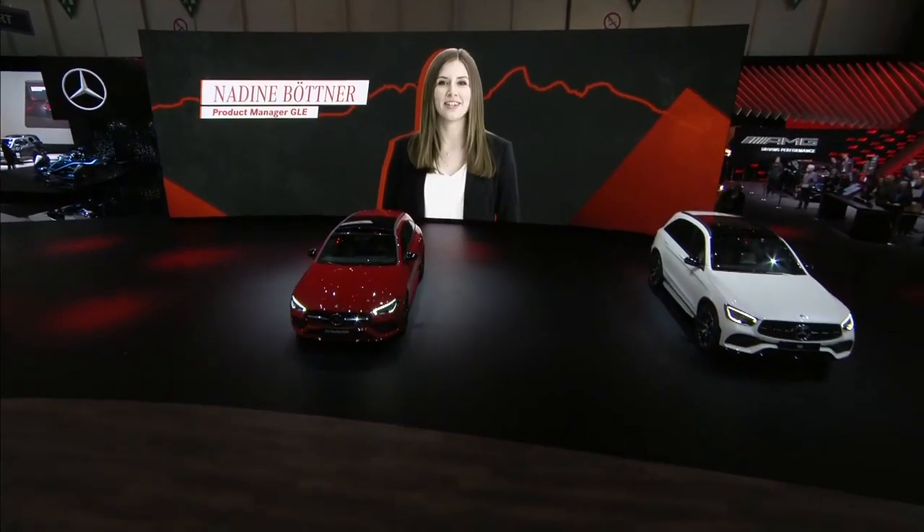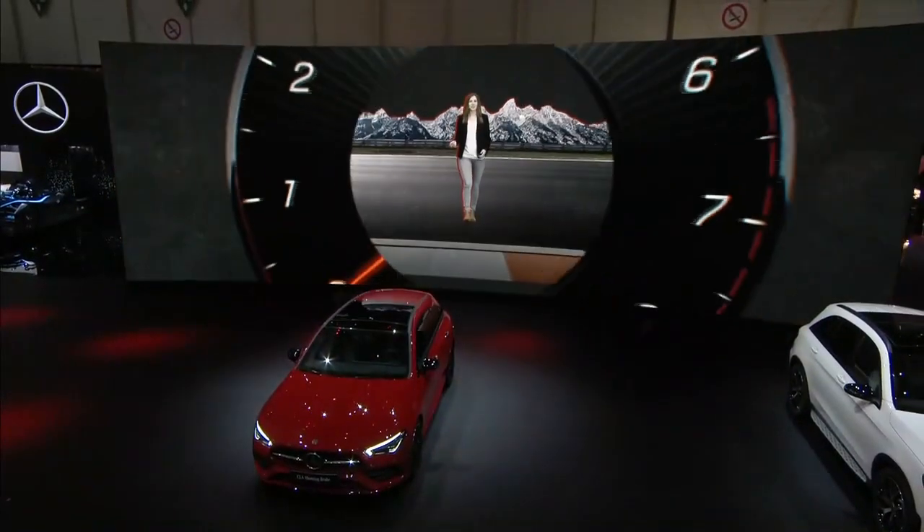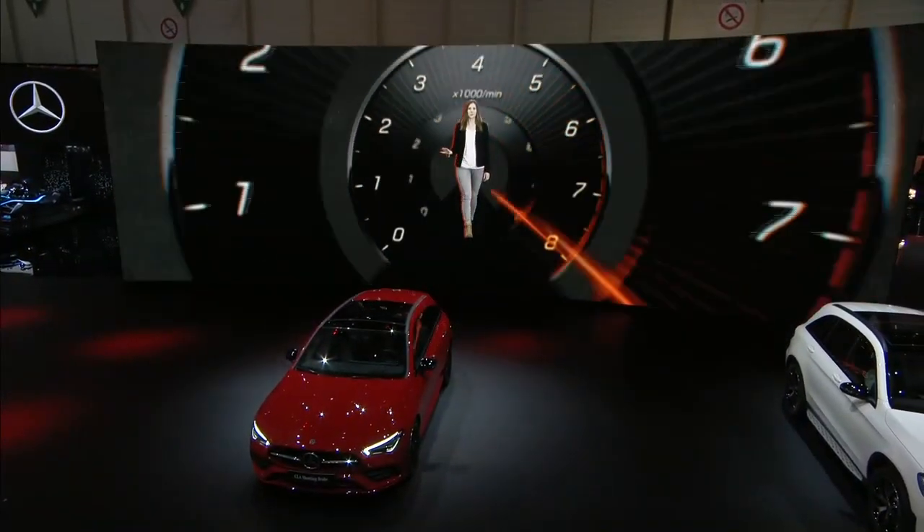I'm Nadine, I'm product manager at Mercedes-AMG. We are the world's fastest family and I have always been full speed ahead during my education, sports and life in general.